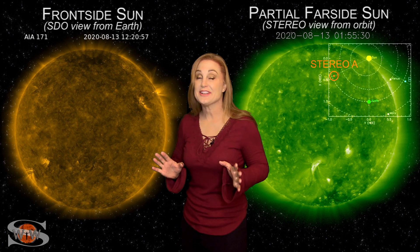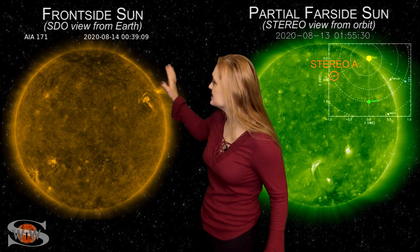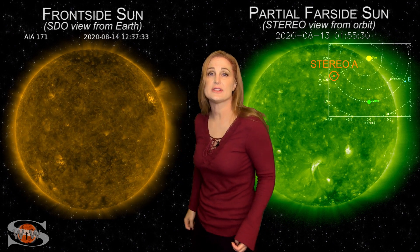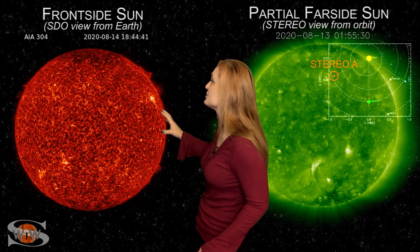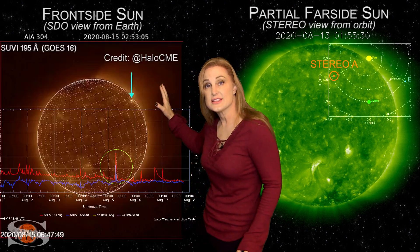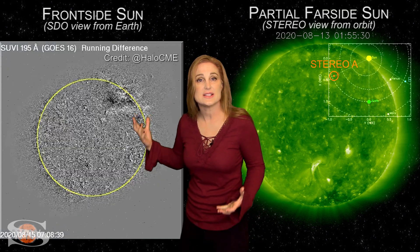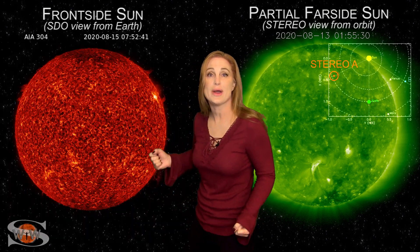Space weather this week is definitely keeping us on our toes as solar cycle 25 ramps up. Switching to our front side Sun, you can see multiple bright regions in Earth view, including region 2770 that begins to rotate off of the Sun's west limb. But before it goes, it fires one of the biggest flares we've seen of this solar cycle yet — a C-class flare, but look at that blast wave. We haven't seen that in quite some time.